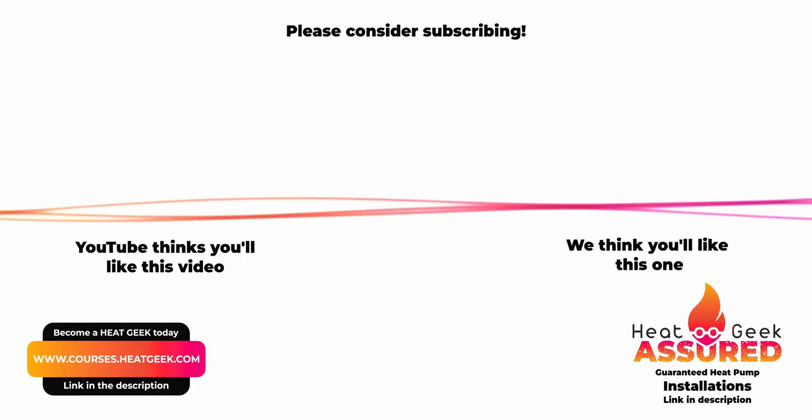Thanks for watching part one. In part two, we'll be talking about how the system is being installed, commissioned, and how it's going to transform the energy profile for the building. If you liked this, watch out for the second part, and if you really liked it, subscribe and make sure to give us a like.